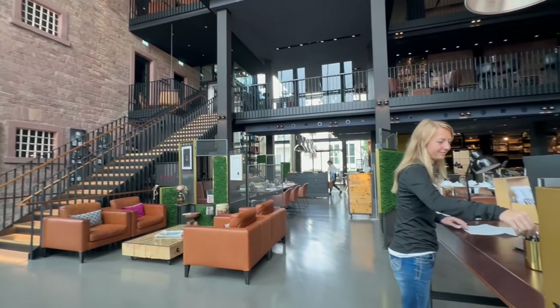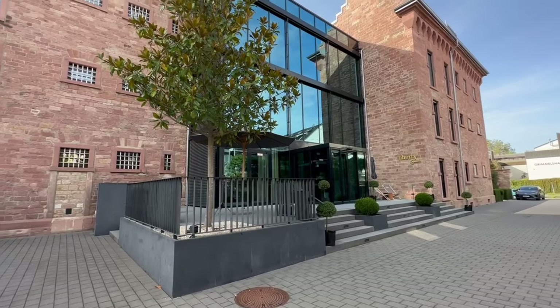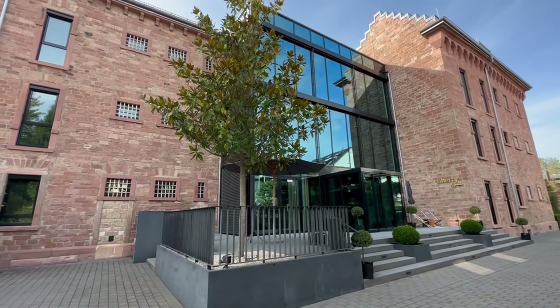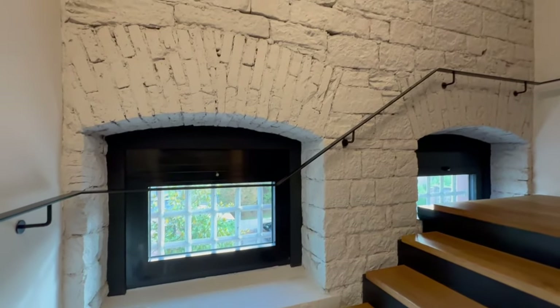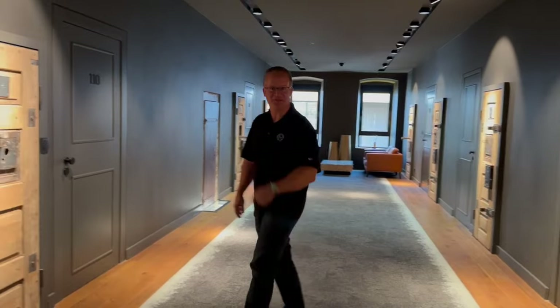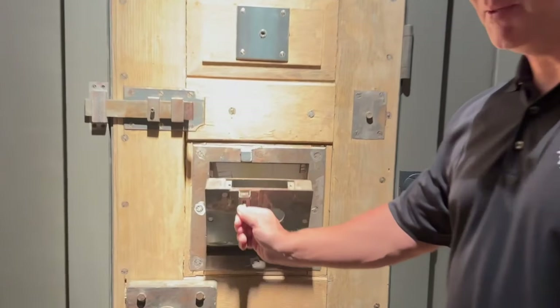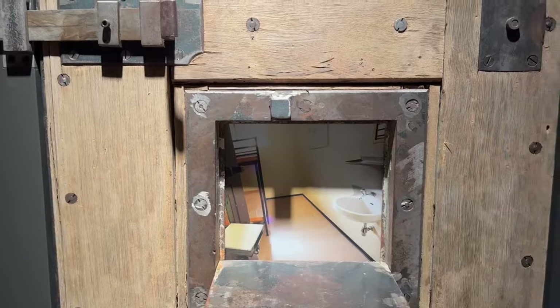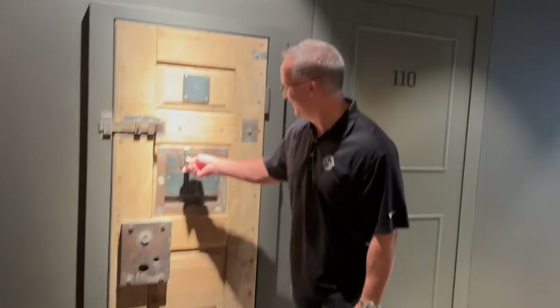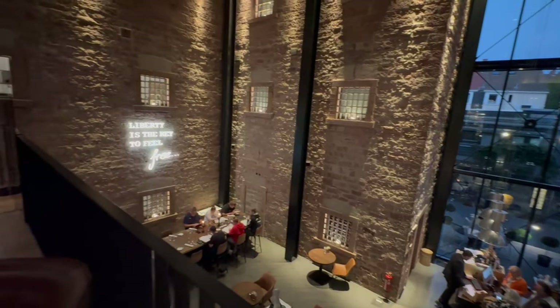After leaving Frankfurt and our new ride, the first stop on our itinerary for southwest Germany was Offenburg and the Hotel Liberty. This former prison dating back to 1845 was remodeled into a very modern, contemporary hotel blending many of the old elements with new — a truly unique hotel with so much history. Check out this prison cell over here. The Liberty boasts an excellent bar scene and restaurant in what was once the prison courtyard.